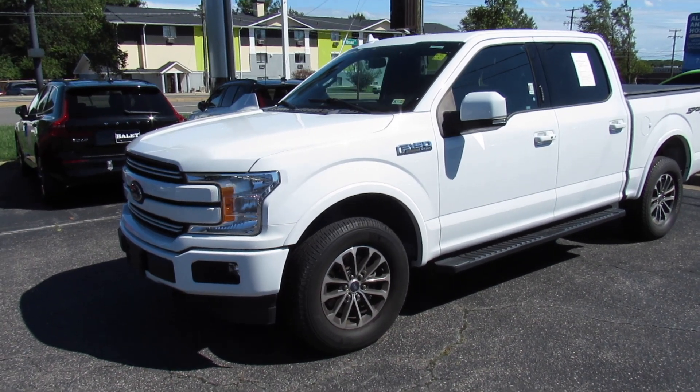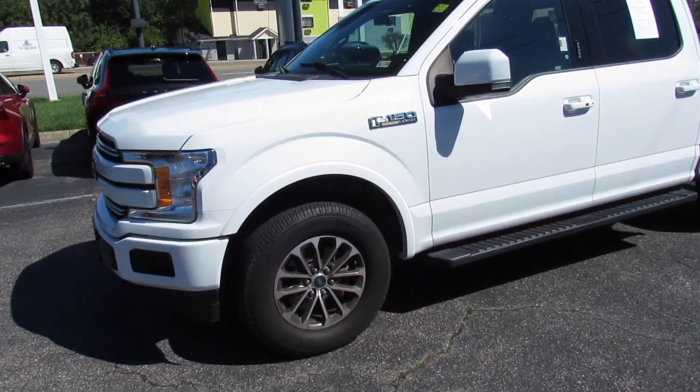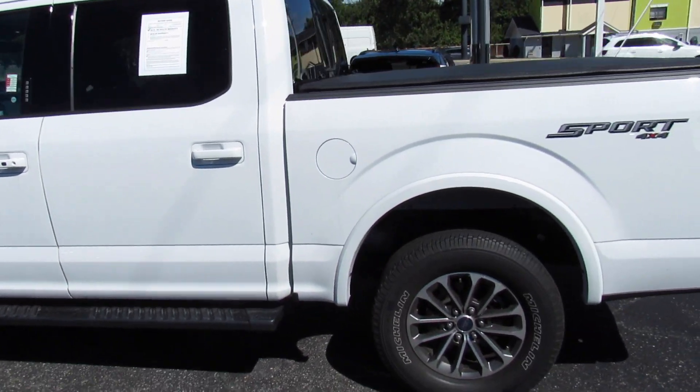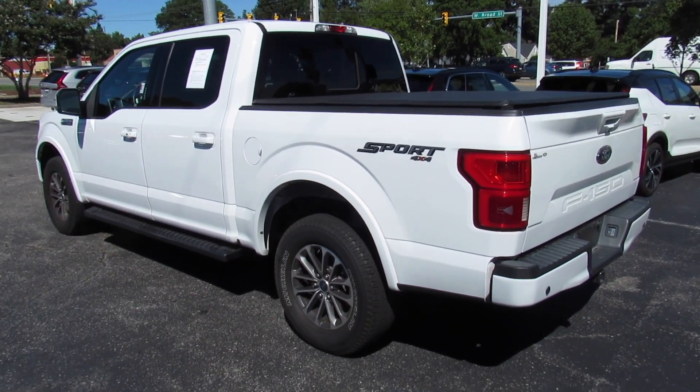Hey guys, it's me Jake from JakeMan21642. Today I've got a video for you of this very nice 2018 Ford F-150 Lariat. This one, as you can see, is equipped with the Sport Package.